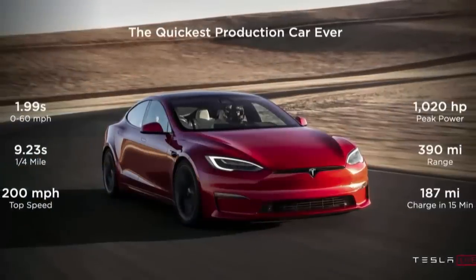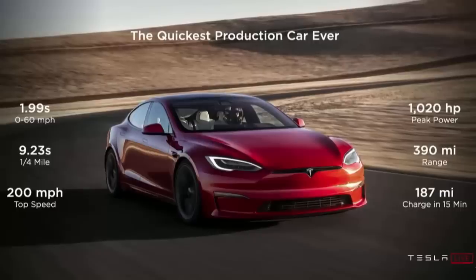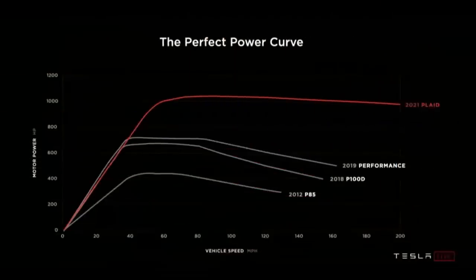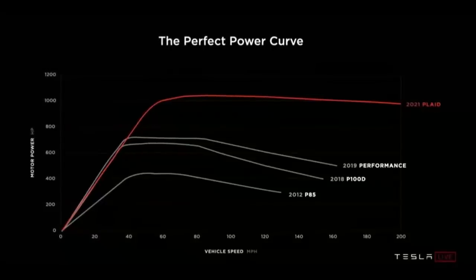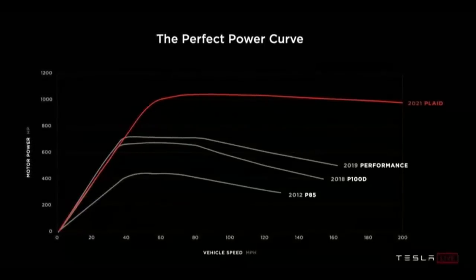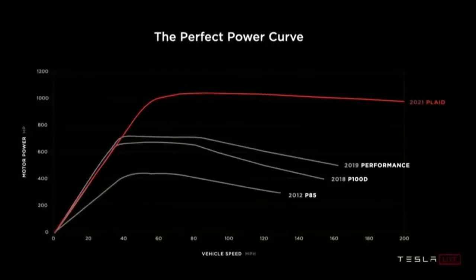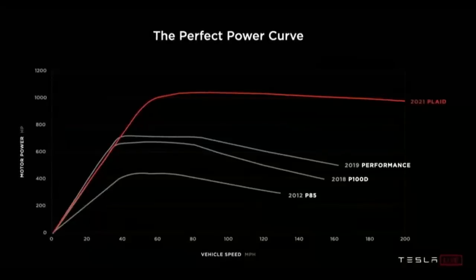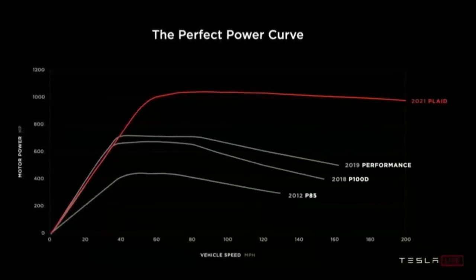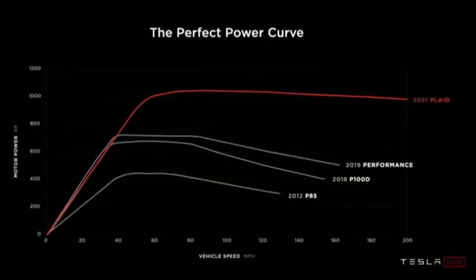As previously mentioned, the Model S has some of the best performance in the world. During the Plaid unveil, Elon Musk illustrated this difference by showing the vehicle's power curve, which maintains 1,000-plus horsepower all the way to 200 miles per hour. This is unlike even previous versions of the Model S — and even those vehicles have some of the best specs of any car — and yet the Plaid blows them out of the water.